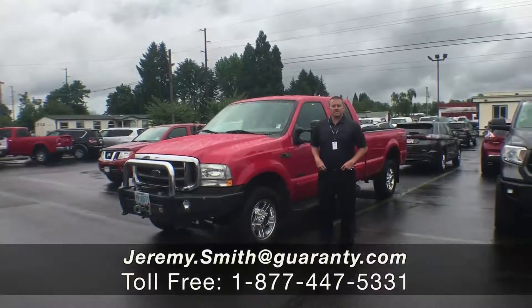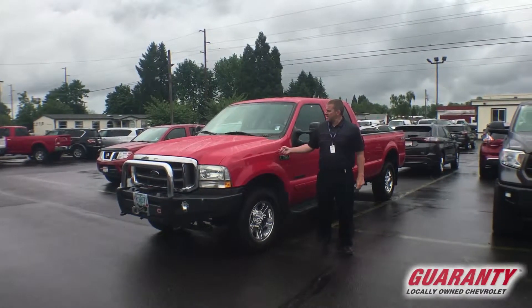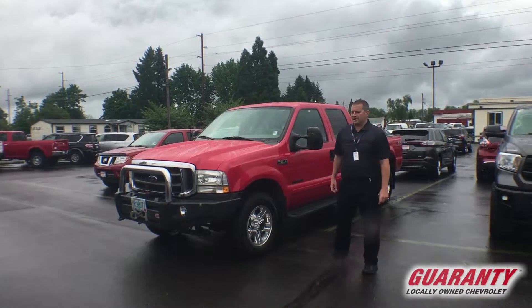Ladies and gentlemen, this is Jeremy Smith in beautiful downtown Junction City at Guaranty Chevrolet, standing next to a truck I wouldn't believe it if I wasn't standing right next to it.